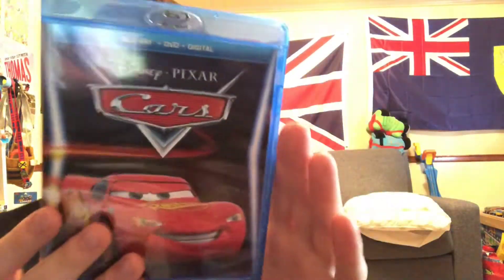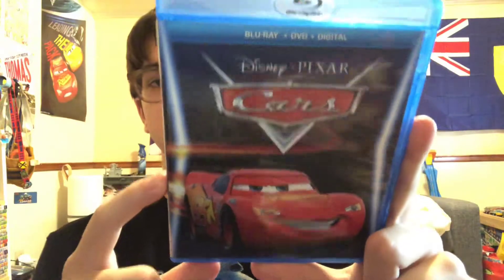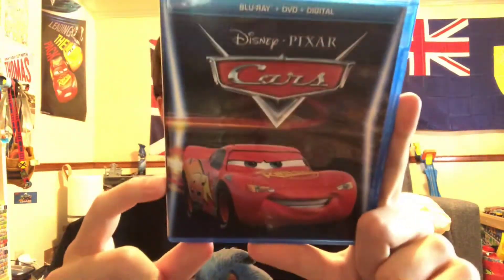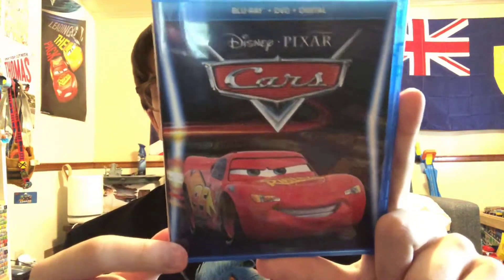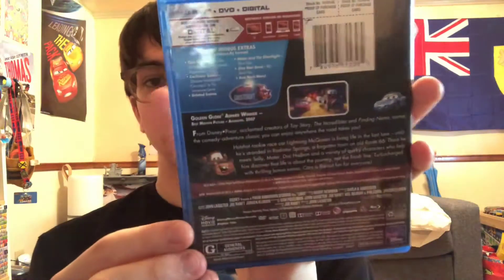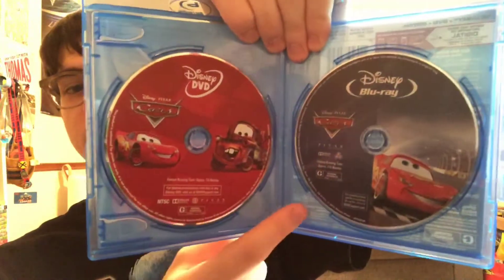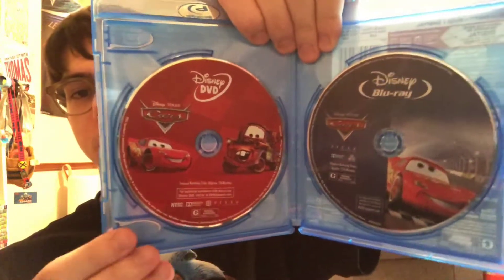Next up is the 2017 Disney Movie Club edition. I think when you pre-order Cars 3 — the regular Blu-ray combo pack — you also get the Disney Movie Club artwork for the Cars 1 Blu-ray. The artwork looks pretty nice: you've got McQueen racing in the background. They also used the exact same disc as from the 2013 Blu-ray 3D combo pack.